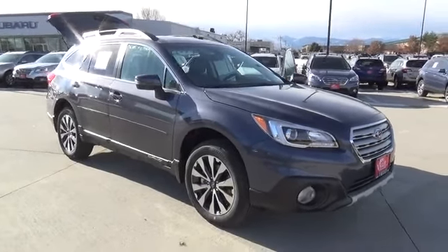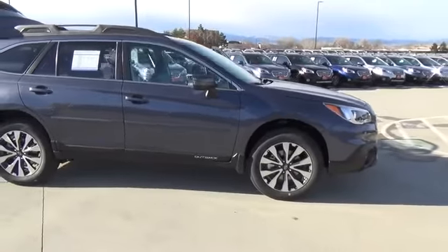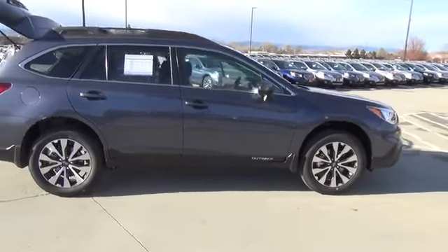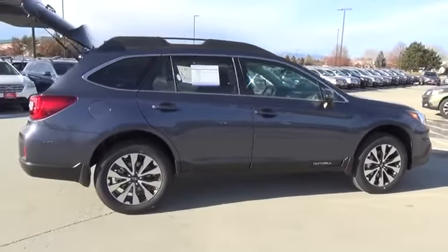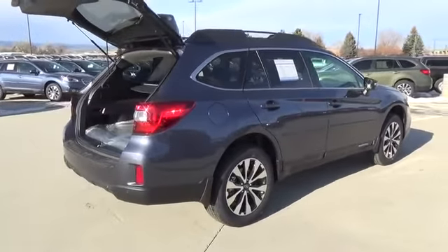2017 Outback. Take the go-anywhere capability of all-wheel drive and plenty of room for cargo and companions, and you've got the Subaru Outback. Let the adventure begin. This vehicle has less than 100 miles.